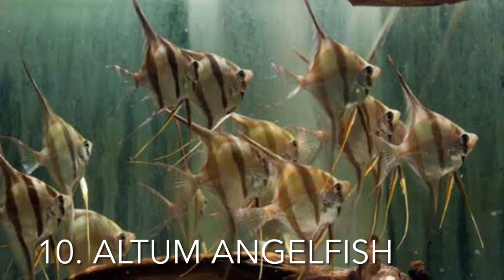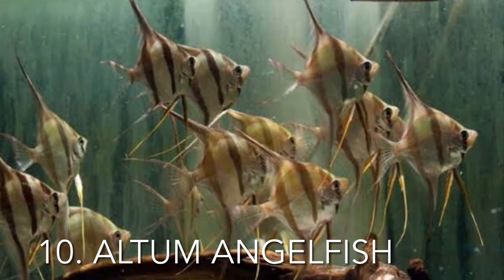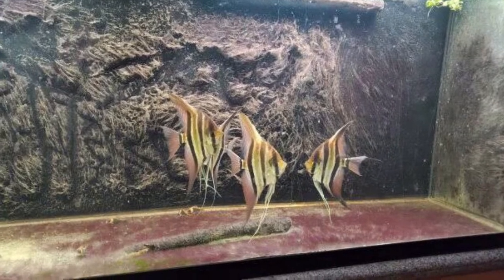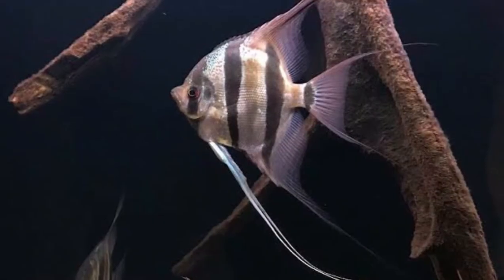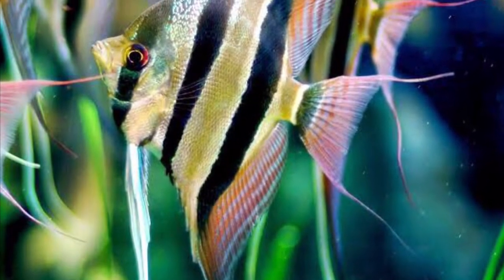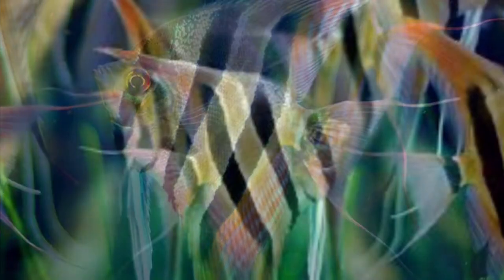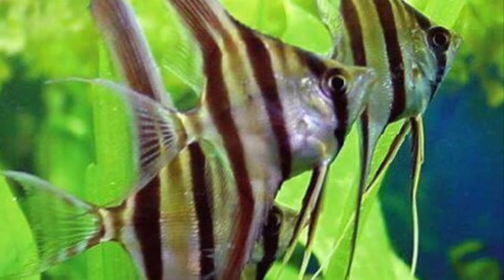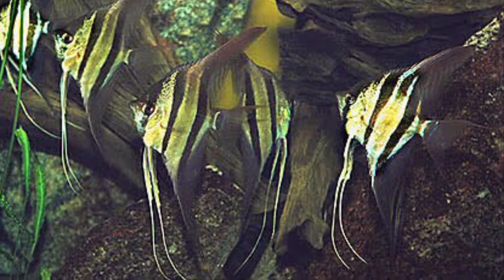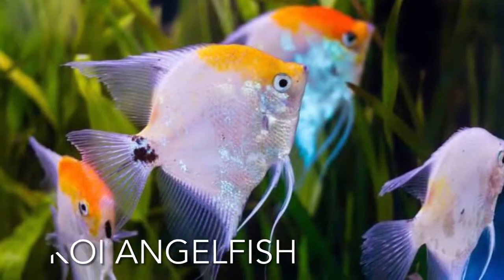Compared to earlier fish breeds, the altum angelfish are a little bit more demanding. This variety must be maintained in particular water conditions: the water should be warmer, between 82 and 90 degrees Fahrenheit. The pH level must always range from 4.8 to 6.2, as the altums won't thrive in environments with lower acidity. You must also ensure that the water hardness stays below five. If you follow all the rules, your altums will live a long time and thrive happily in your aquarium.